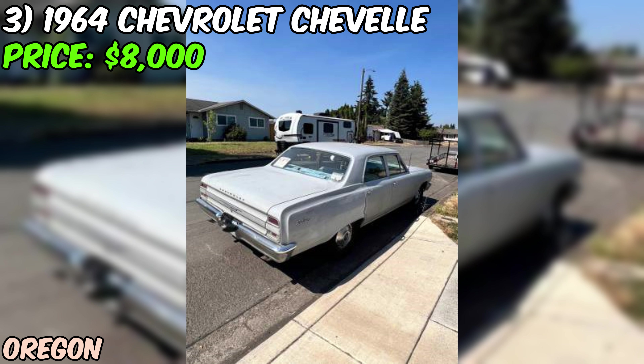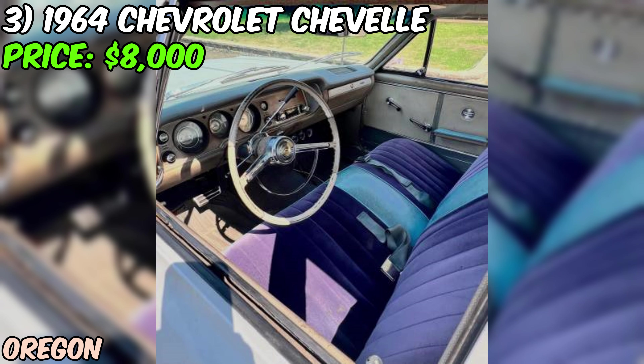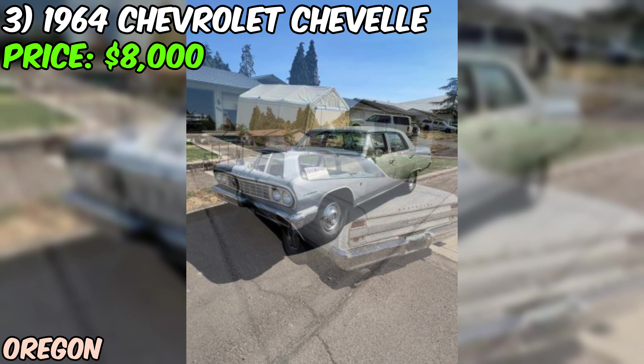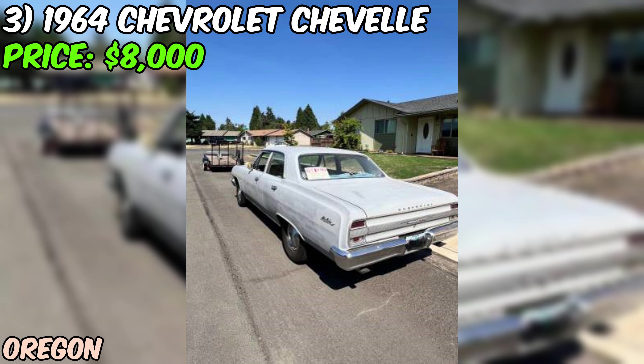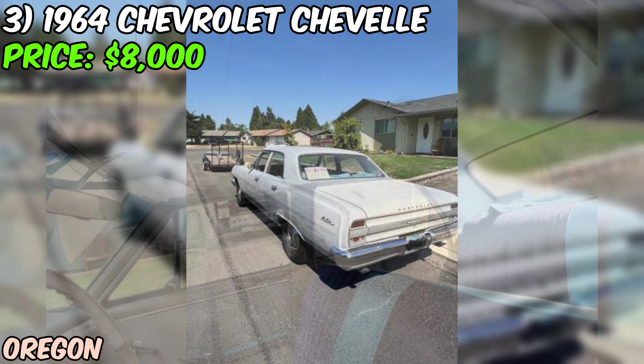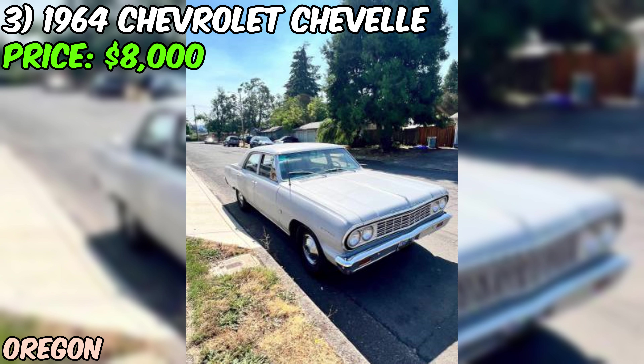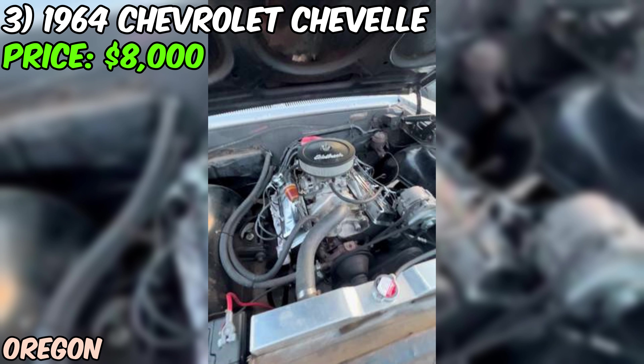This 1964 Chevelle Malibu isn't a concours-ready show car — it's got some imperfections in areas that could use more attention. But that's part of the charm of a classic like this; it's got character and stories to tell. With the work already done and receipts to prove it, you know you're getting a car that's been cared for. If you're looking for a vintage ride with tons of potential, this could be the one — maybe you'll be the one to give it the full restoration it deserves.